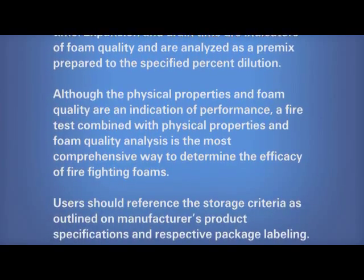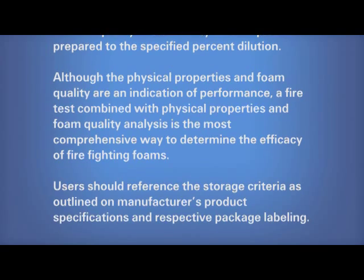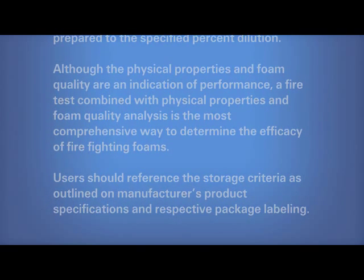Users should reference the storage criteria as outlined on manufacturer's product specifications and respective package labeling.